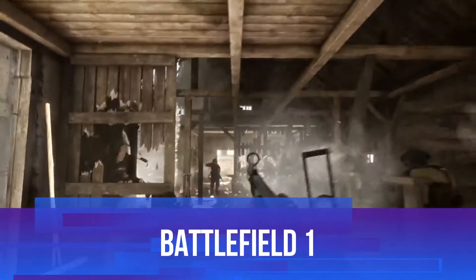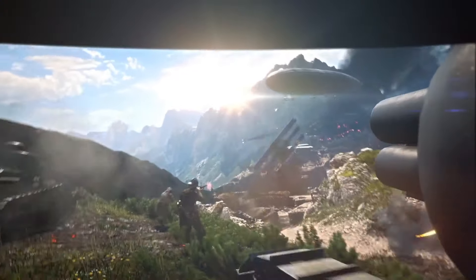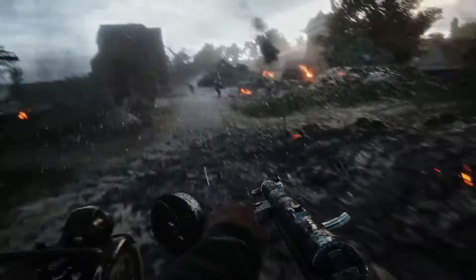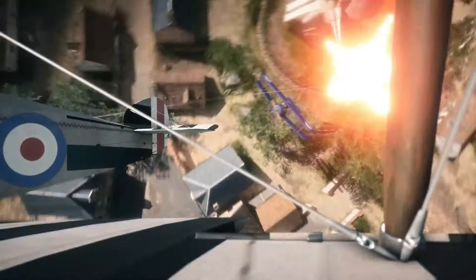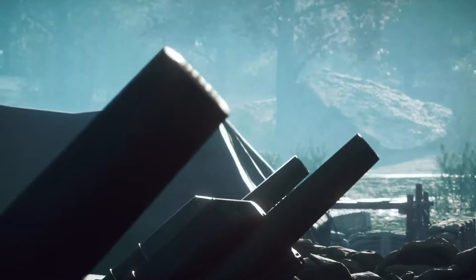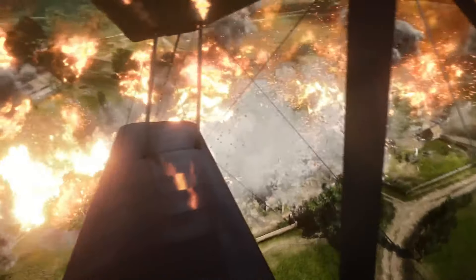Switching gears to something a bit more grounded, we have Battlefield 1, a game that transports players to the battlefields of World War I. Unlike most FPS games that focus on modern or futuristic warfare, Battlefield 1 dives into a time period rarely explored in the genre. The result is a unique and gritty experience that's unlike anything else. Massive multiplayer battles are a staple of the Battlefield series — you'll find yourself in the trenches, piloting biplanes, or rolling across no man's land in a clunky early 20th-century tank.